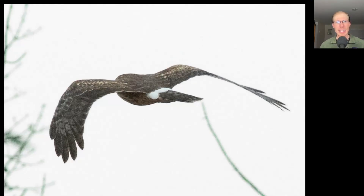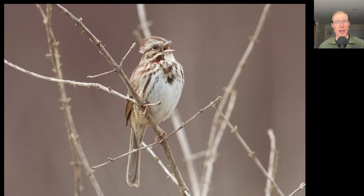Here's a raptor that tried to sneak past low in the morning. We see a long tail and long skinny wings, and perhaps most distinctively, we see a white rump patch. This is a northern harrier. Here's a song sparrow that perched up nicely and sang for me.